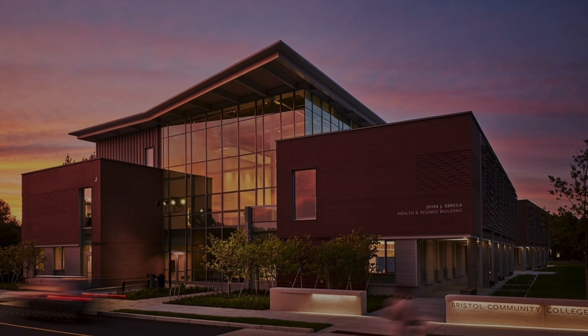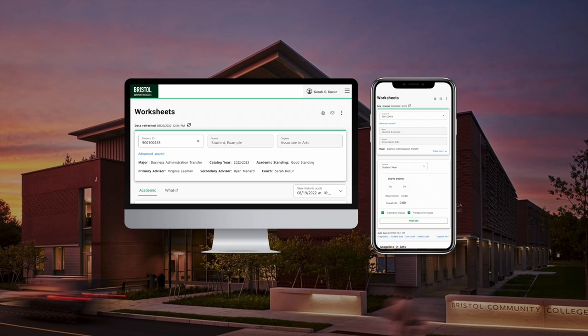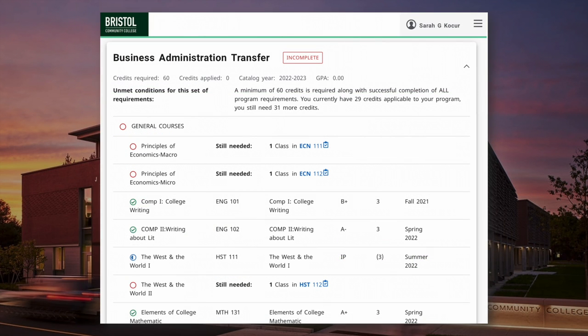DegreeWorks can be accessed anywhere on or off campus. You can review your progress on a desktop or mobile device. Review your worksheet each semester to ensure you're on track for graduation. And if you have any questions about your overall progress, be sure to reach out to your assigned advisor.